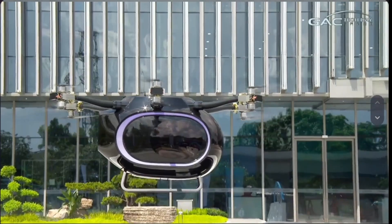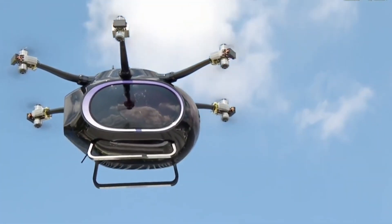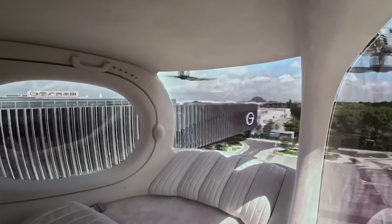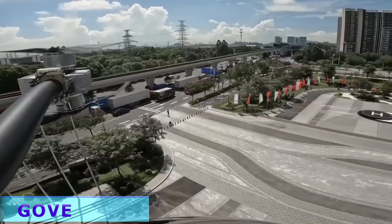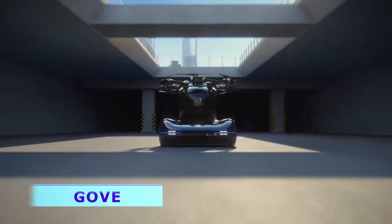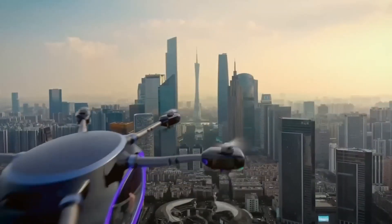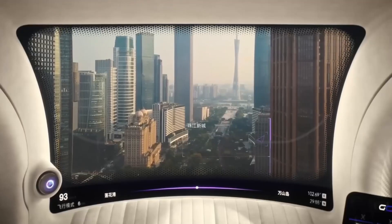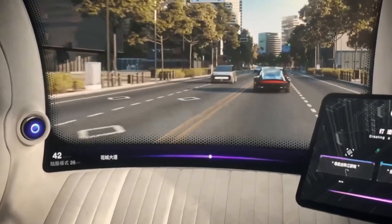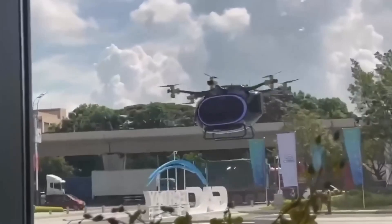Step into the realm of tomorrow's transportation. At a recent Chinese exhibition, GAC Tech Day unveiled a futuristic fusion of car and drone, earning the moniker 'the transportation of the day after tomorrow.' This innovative vehicle pushes conventional boundaries, seamlessly integrating ground and sky with dual functionality, seamless control, and the option for vertical takeoff and landing.